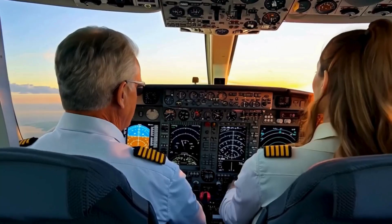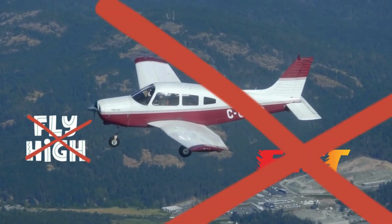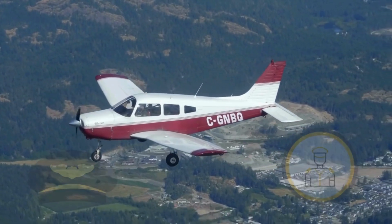With your instructor beside you, you'll learn how to steer the plane through the sky. You don't have to fly high or fast to feel the thrill. Just knowing you are in charge of an airplane is amazing!